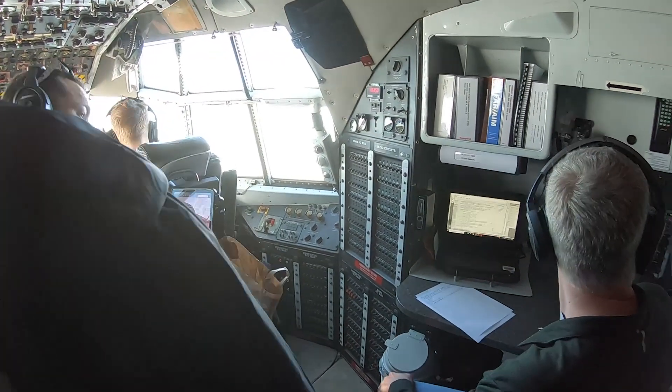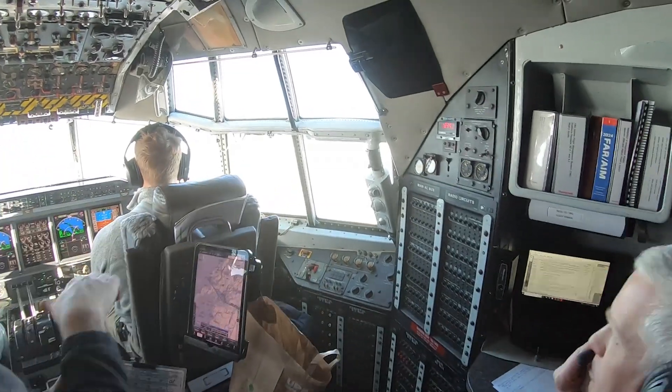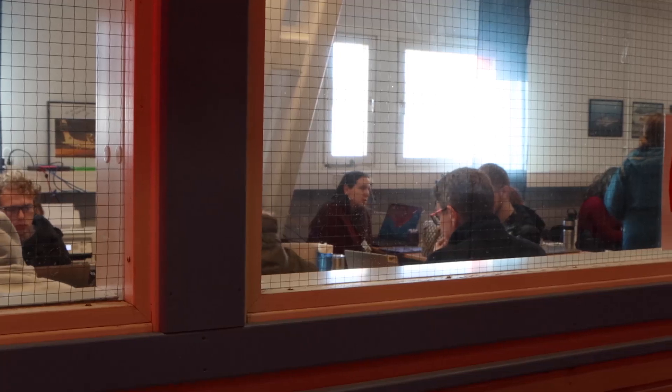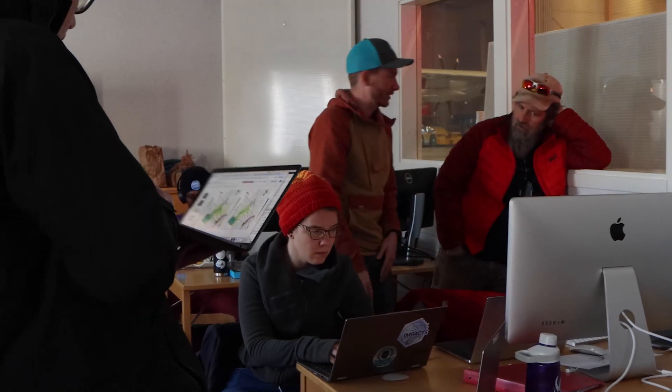During the flight itself, there's continuous communication with the ground. We have a mission coordinator that communicates between the flight scientist and the pilots, and an ops center scientist that communicates via satellite.